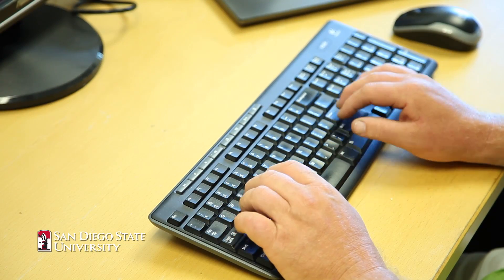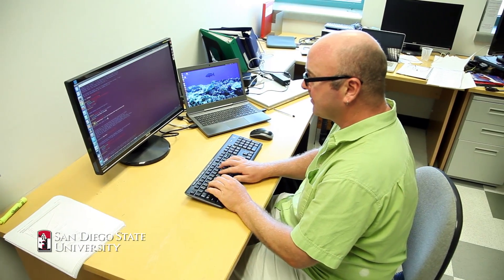I'm Rob Edwards. I'm an associate professor of computer science at San Diego State University. My research combines computer science and biology to try and understand the world around us.